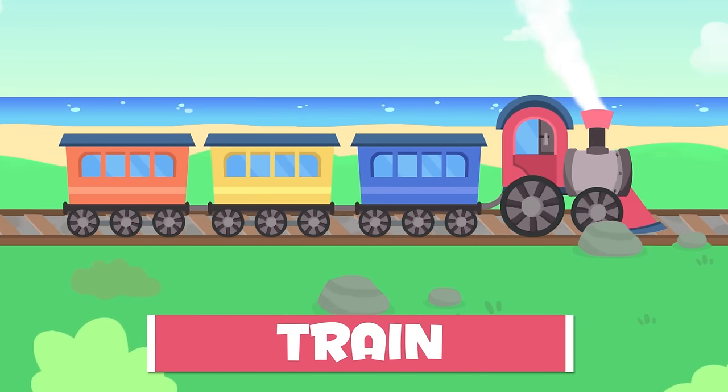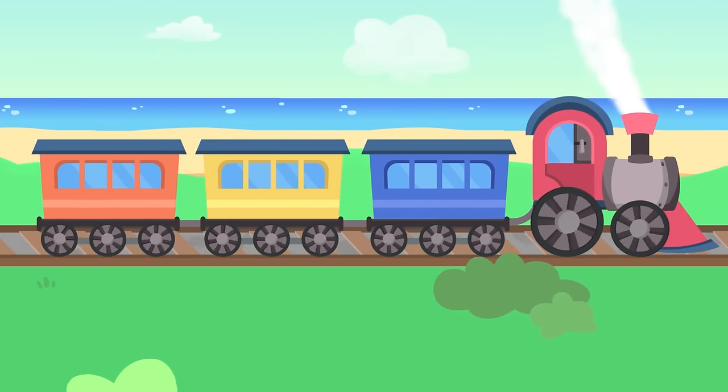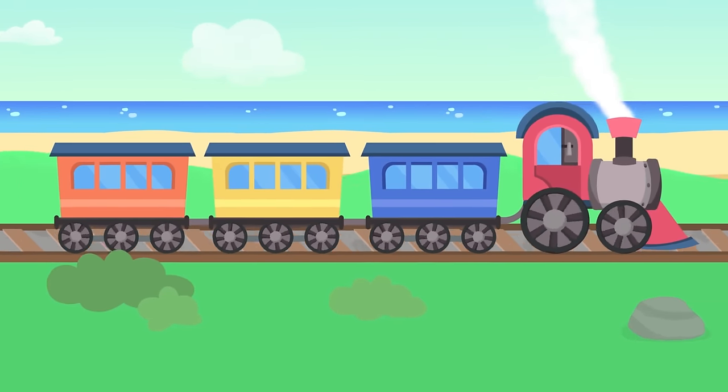Here's a train. It's pulled by a locomotive and connected with wagons. It needs tracks to ride on and pick up speed. It can go really fast.